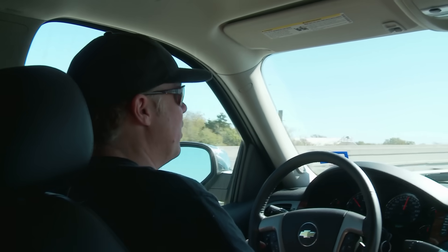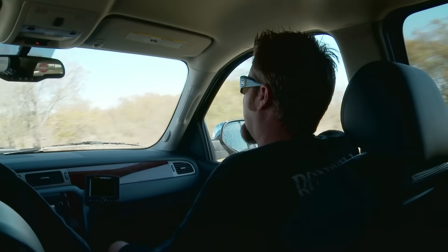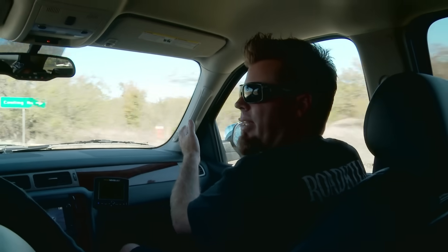We hit this junkyard. I think we need to get something that runs and drives. I don't think we can do any crazy engine swap or anything. Let's find a really great car without an engine and a really great engine in a car we don't want.